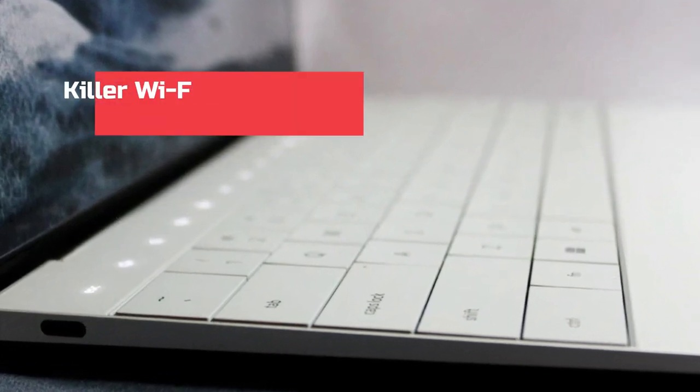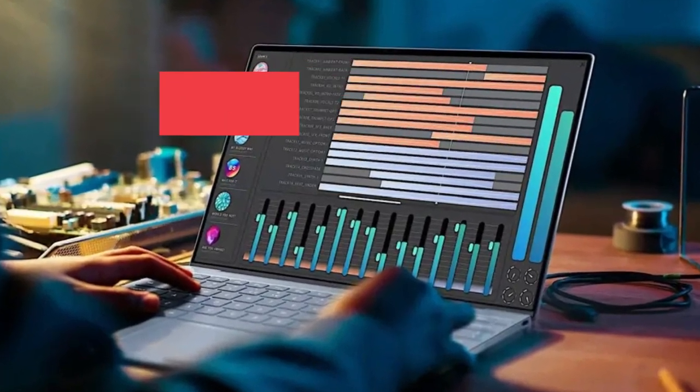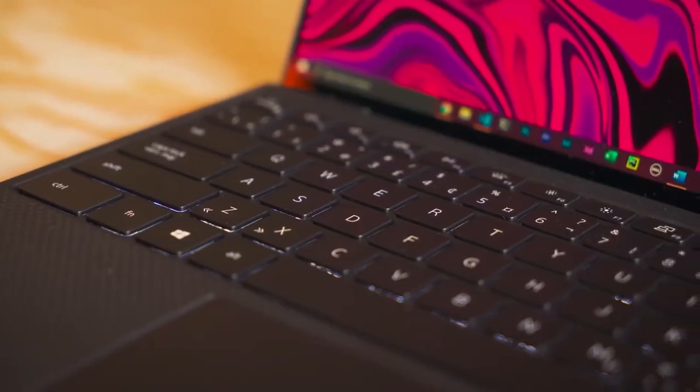The laptop also features Killer Wi-Fi 6 AX1650, 2x2, and Bluetooth 5.1, ensuring stable and fast internet connections.